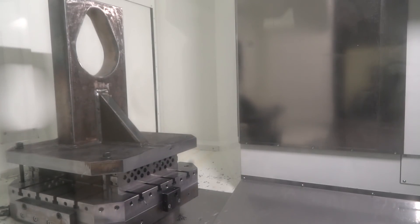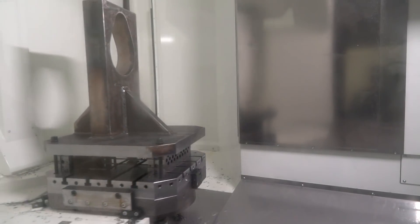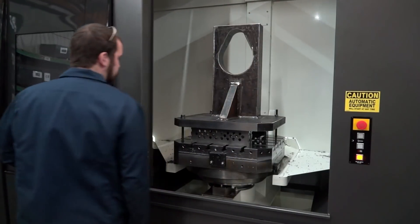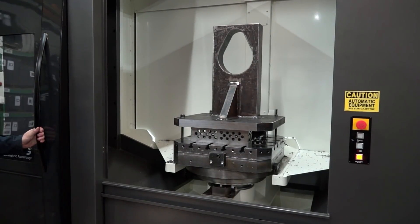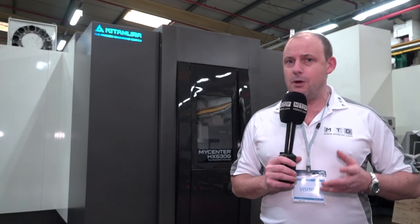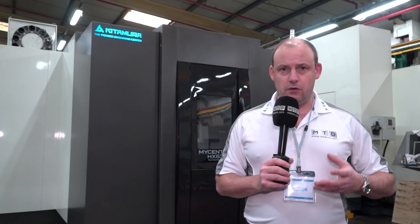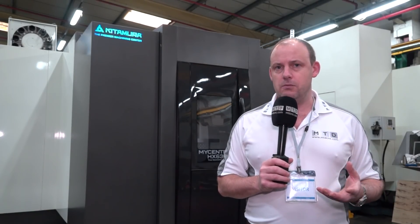This is a BT50 machine which is very fast — it runs at around 50 to 60 meters a minute in the rapids. It's also a box guideway machine with twin ball screws, so it's a very heavy duty solution. It's a 630 pallet machine with a full B-axis, so for contour machining and positional machining you can achieve both.